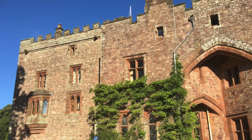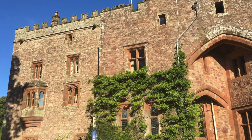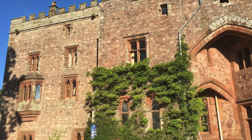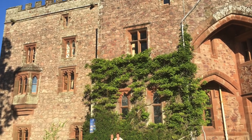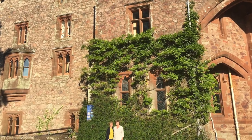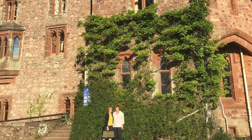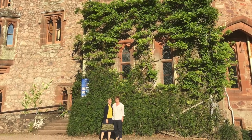Good morning and welcome to another Antique Sunday. I'm returning to Muncaster Castle as promised last week. Here you see myself and Jackie Hyman standing outside the castle after some really long days studying — I was studying the pieces and Jackie was conserving them.